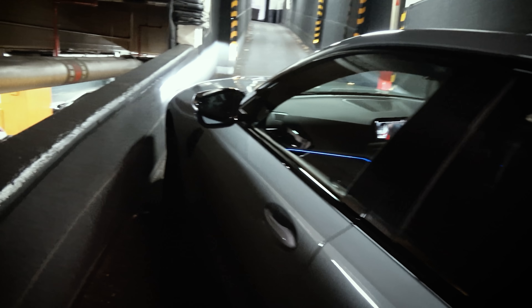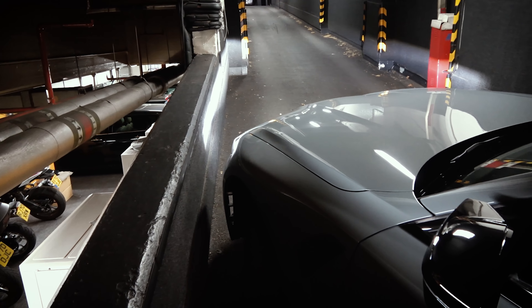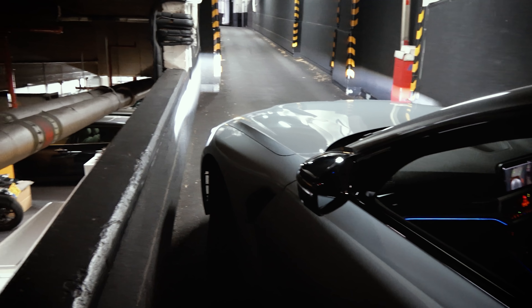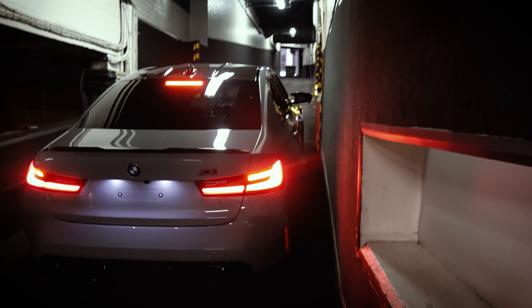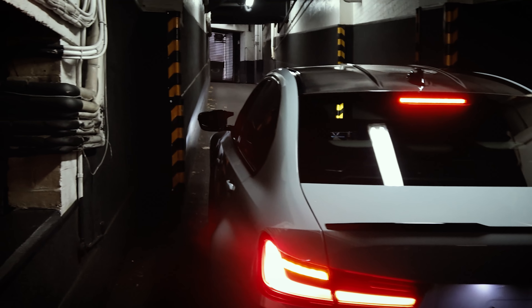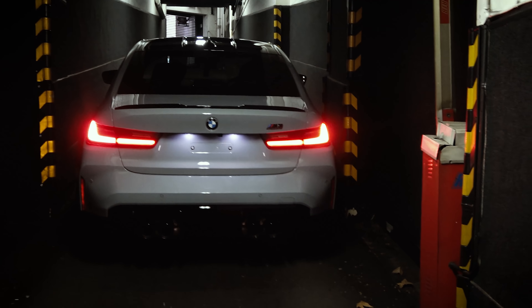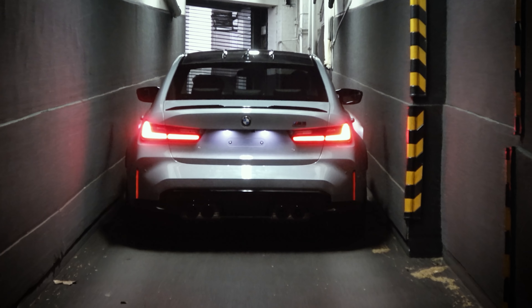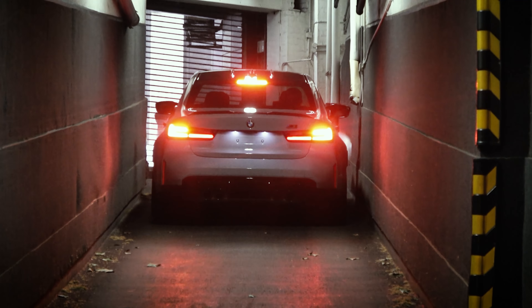Oh man, it's tight. More full lock — you haven't got any more. Go for it, go for it. You're good on this side. Look how tight that is. This is scary. You're good this side. There you go.